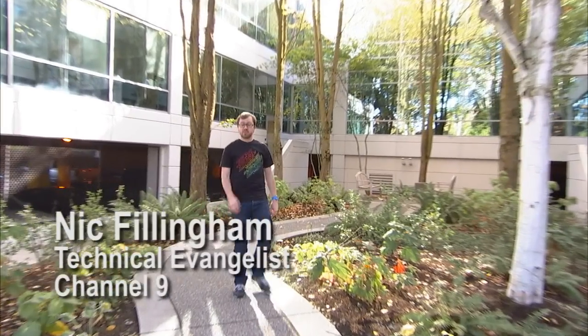Hi, I'm Nick Fillingham, and on this Microsoft campus tour, Larry Larson gets a very special look at Microsoft Research with General Manager Kevin Schofield. This tour was so extensive we had to break it up into three parts, so make sure you stick around for part one, part two, and part three. Let's check it out.